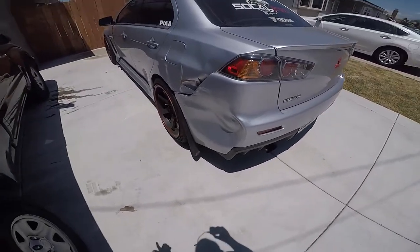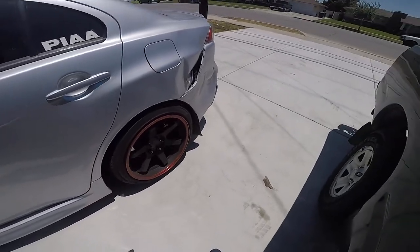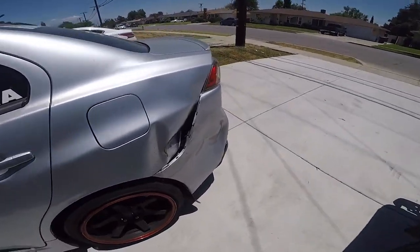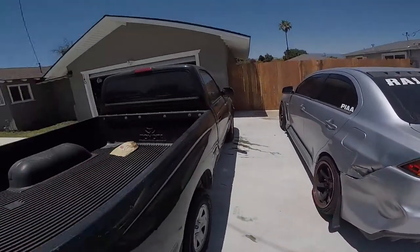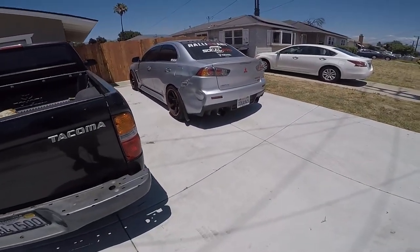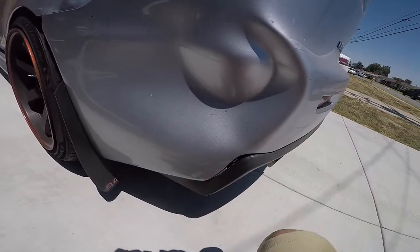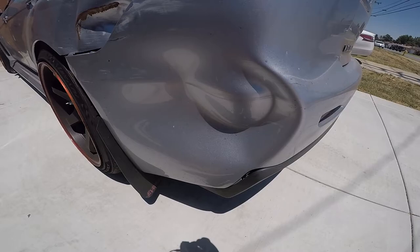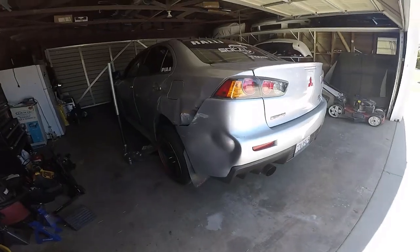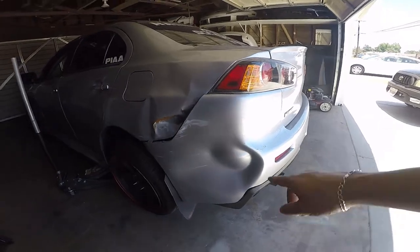I'm gonna bring it in. Good thing it's hot right now — I'm boiling the water already, so in a bit I'm gonna put it over there. Now I can work in the shade and pop this sucker out. I'm gonna check if there's something underneath so I could put my hand in there, just in case I've got to remove anything. I've put the vehicle inside already. I'm gonna get the hot water and put it on there.